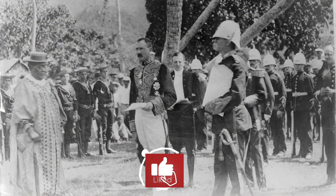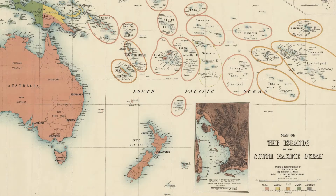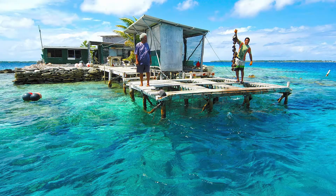The Cook Islands became a British protectorate in 1888, and 13 years later the islands were included within the boundaries of the colony of New Zealand. The islands remained a New Zealand dependent territory until the New Zealand government decided to grant them self-governing status in 1965.